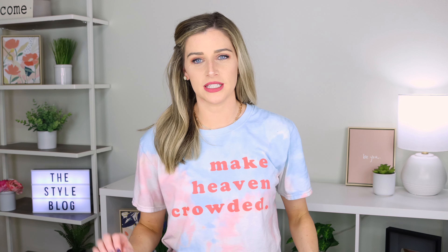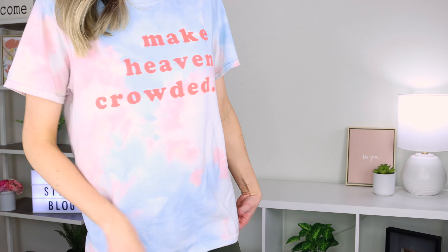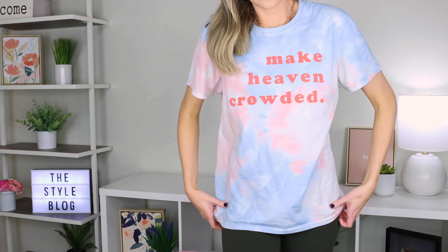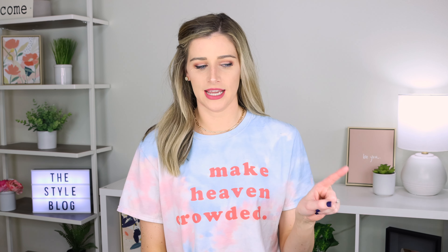Next up is this tie-dye shirt from The Light Blonde. I have several of their pieces and I got this in a size medium. It's a nice lounge-around shirt — I wear it under jackets or just around the house. I always need comfy but cute-ish clothes for lounging, and I've been wearing this non-stop.